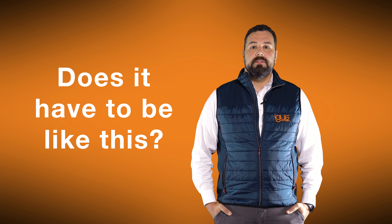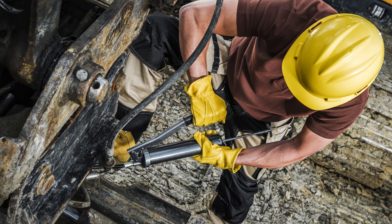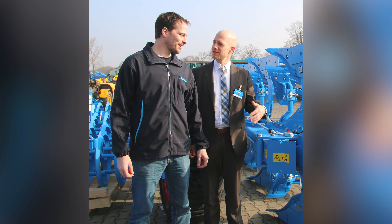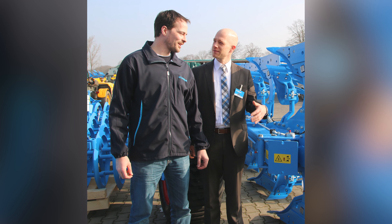Does it have to be like this? 22 lubrication points on one machine with daily lubrication of each point? That was the challenge the company Lemken, a soil cultivation manufacturer, was posed with.